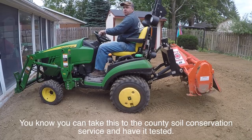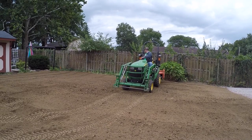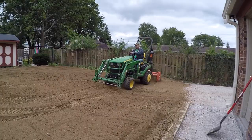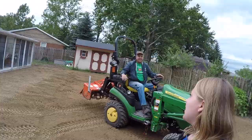Someone mentions you can take a soil sample to the county soil conservation service — he plans to. The first pass over was the worst; once it started breaking up, the bouncing lessened. It's already looking better, not all the way done yet. The only downside is the wind — as the soil gets looser, they keep getting blasted with dirt.